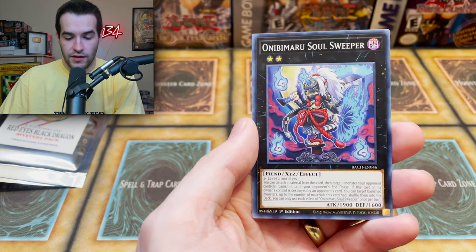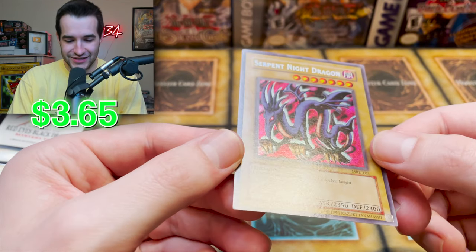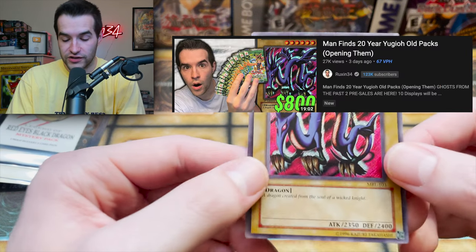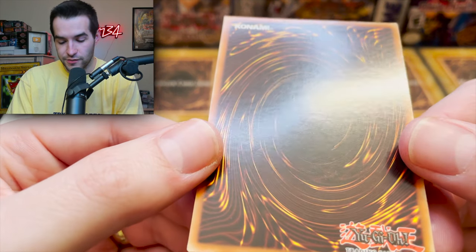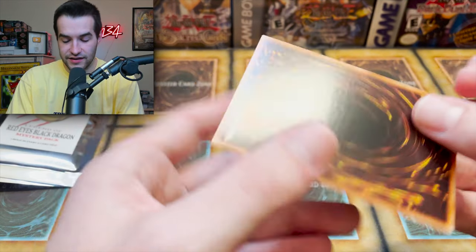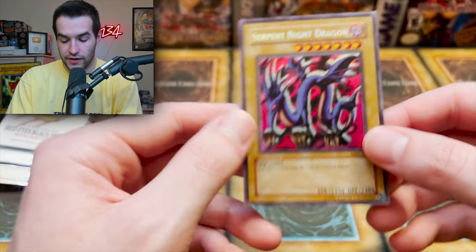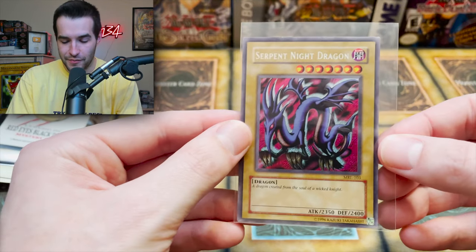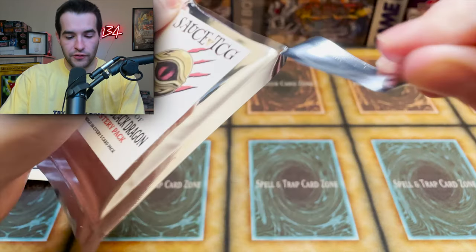We got the Tribe Drive, Soul Sweeper, and — Serpent Knight Dragon! We just pulled this in first edition the other day — check out that Magic Ruler opening video. This one is unlimited. It's slightly bent and has a little nick at the top, so it's not near mint, but it's an original Magic Ruler copy. I'm not sure if it hits eight dollars, but it could — still a really awesome pull. We've still got about six packs left.